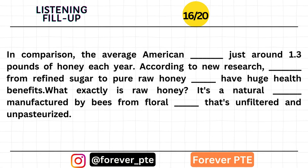The average American consumes just around 1.3 pounds of honey each year. According to new research, switching from refined sugar to pure raw honey might have huge health benefits. Raw honey is a natural sweetener manufactured by bees from floral nectar that is unfiltered and unpasteurized.